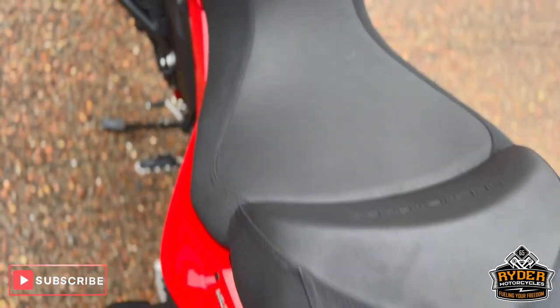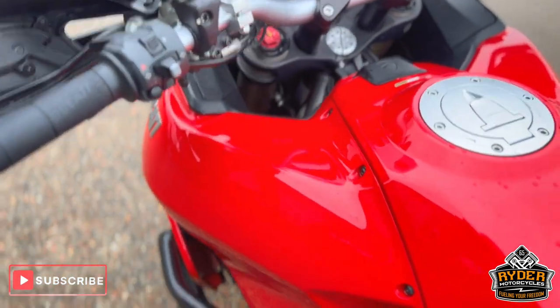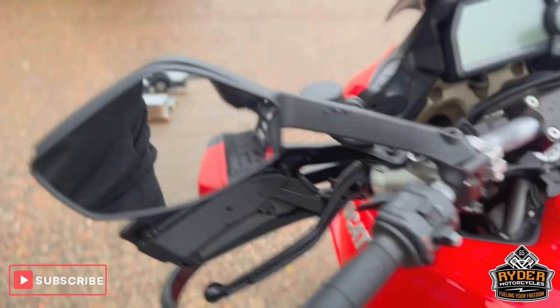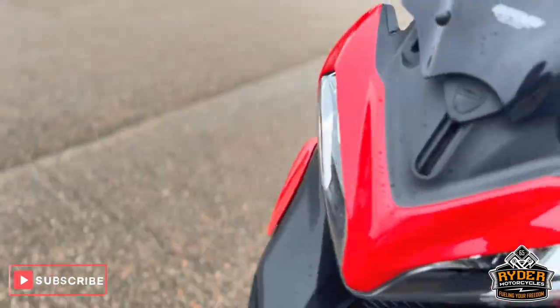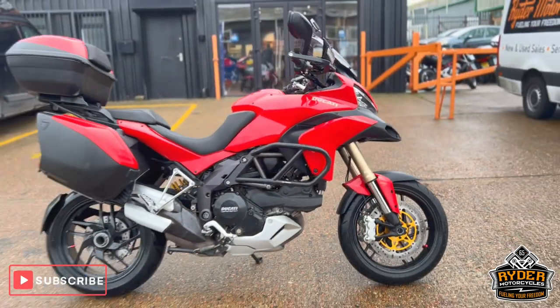The rear seat is nice, as is the main seat and the tank. If you'd like to know any more about the bike or would like to come and view it, it's at Riding Motorcycles, Castle Road.